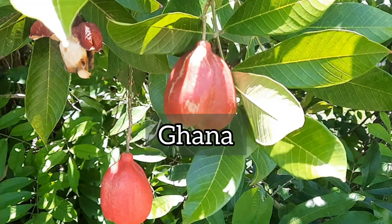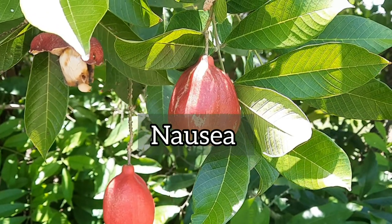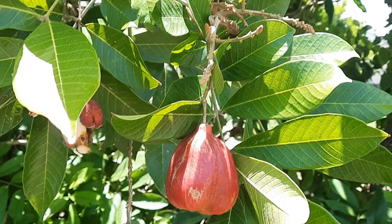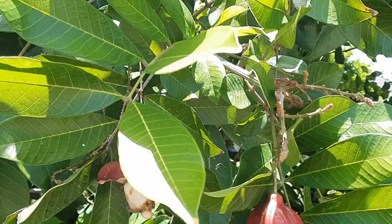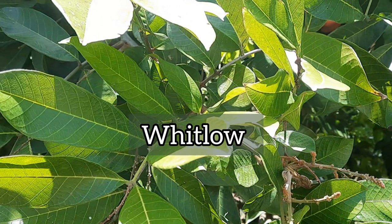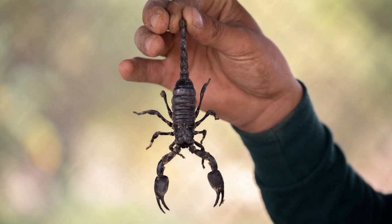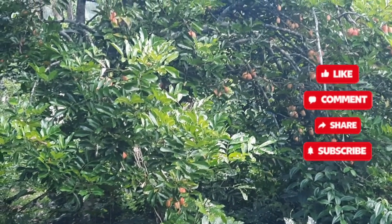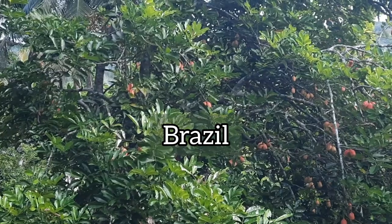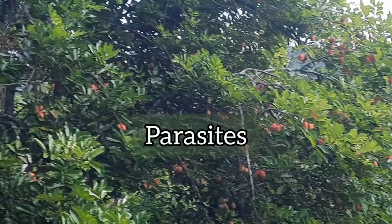In Ghana, people use the seeds to treat nausea and vomiting. In Togo, the bark or fruit wall decoction is used topically to treat wounds, the fruit pulp is useful for whitlow, pounded bark is used for snake and scorpion bites, and pounded seeds are used to treat stomach issues. In Brazil, people use the aqueous seed extract to help rid the body of parasites.